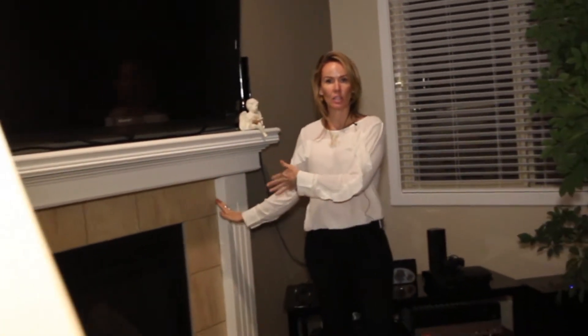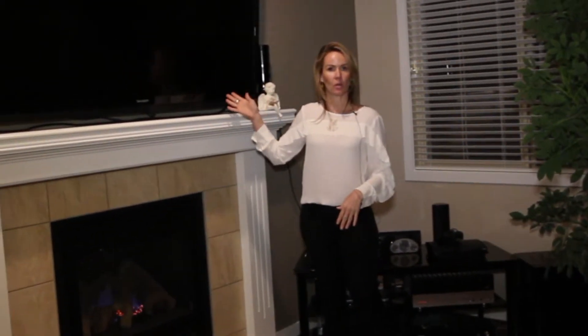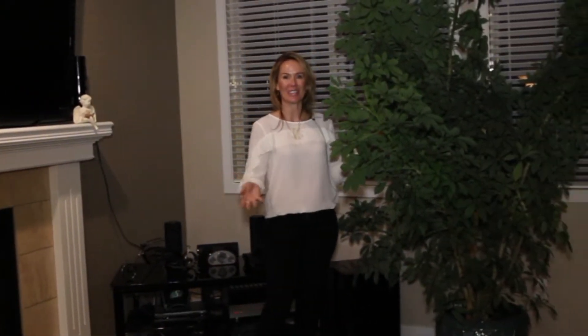Number two: this beautiful living room. Check out this lovely gas fireplace. You have a massively big TV here — this is negotiable if you like big TVs. We have a big plant here, so the air in here is lovely.